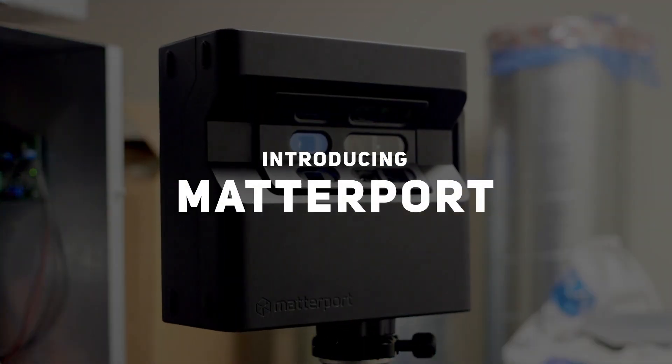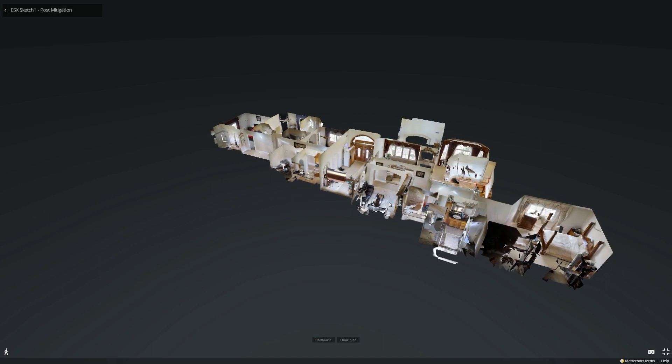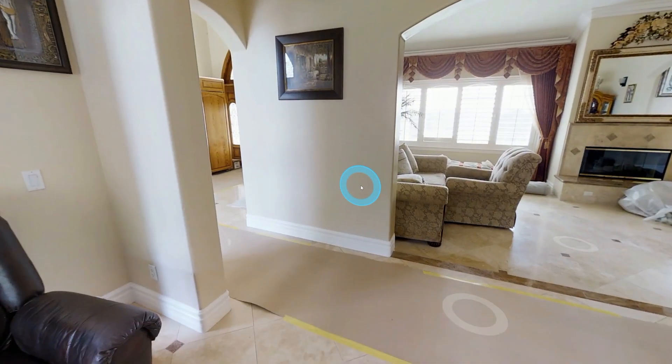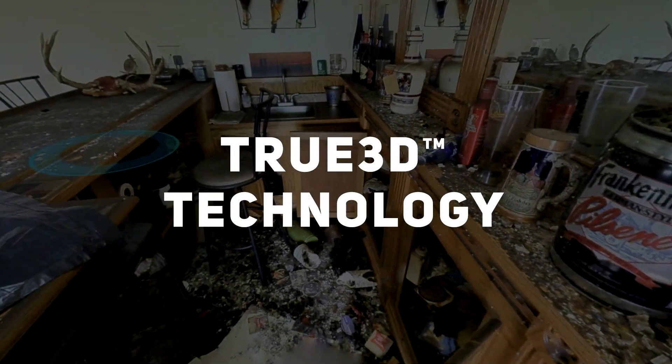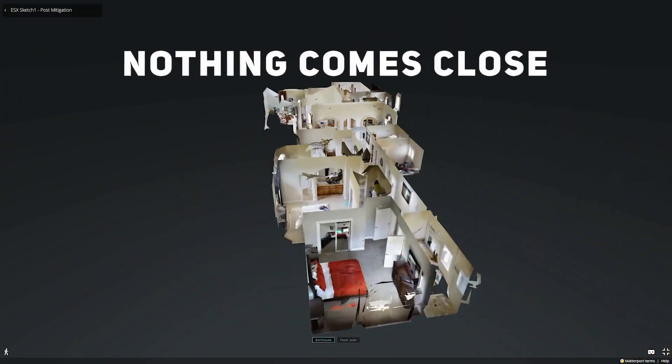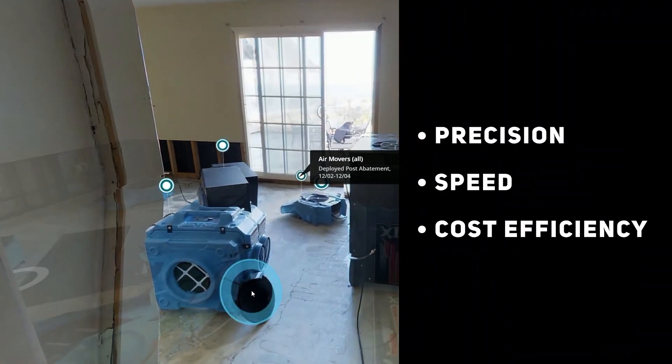Introducing Matterport, the leading 3D reality capture system that is taking the insurance and restoration market by storm. Matterport's true 3D technology is your key to a more productive and efficient workflow. No other technology in the market comes close to offering the same level of precision, speed, and cost efficiency.